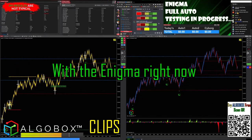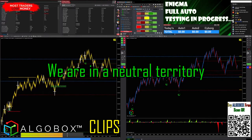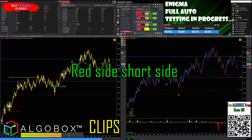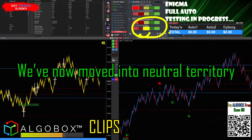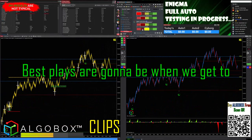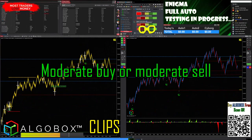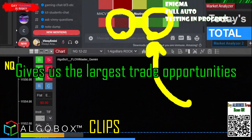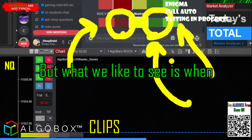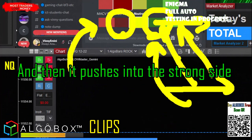Pretty excited about what's going on with the Enigma right now. According to the MAC and the Ultimate, we are in neutral territory. The most recent has been on the red side, the short side. We've now moved into neutral territory, so we can take trades in both directions at this time. The best places are going to be when we get to two sections — a moderate buy or a moderate sell — which gives us the largest trade opportunities. Sure, if the market's in a full run you can go strong side, but what we like to see is when we catch an entry and then it pushes into the strong side.